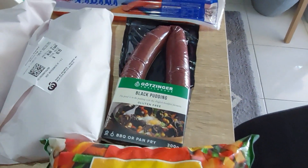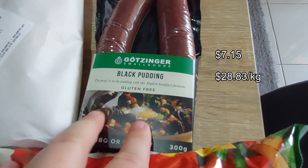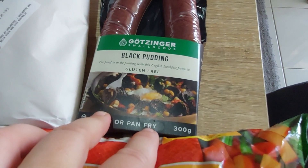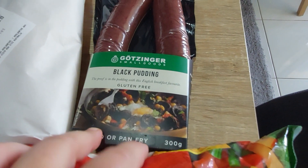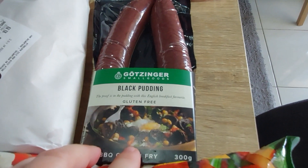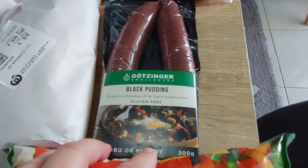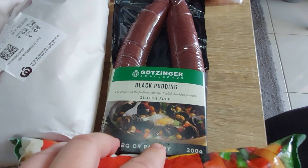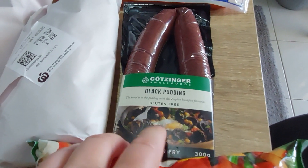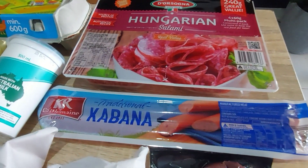Another extravagance to go with the bacon is this gorgeous Gotzinger black pudding. It was $7.50 for 300 grams. I made the mistake of introducing our son to black pudding and now he loves it and keeps requesting it. It's not an always-food, but it's lovely.